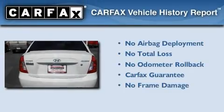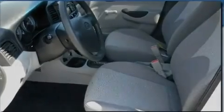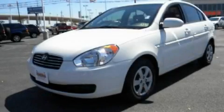Not to mention that this Hyundai qualifies for the Carfax Buyback Guarantee. Call now to find out how you can own this breathtaking automobile.